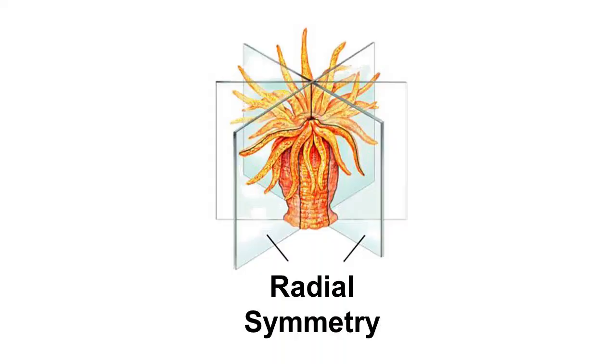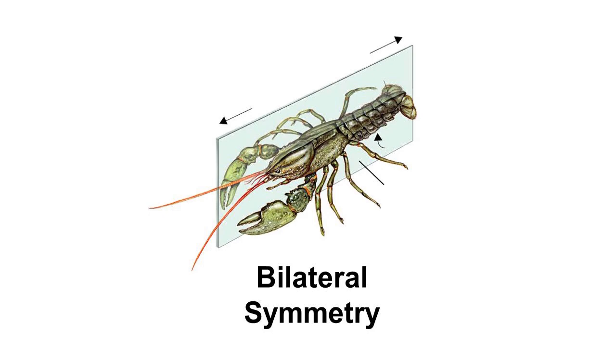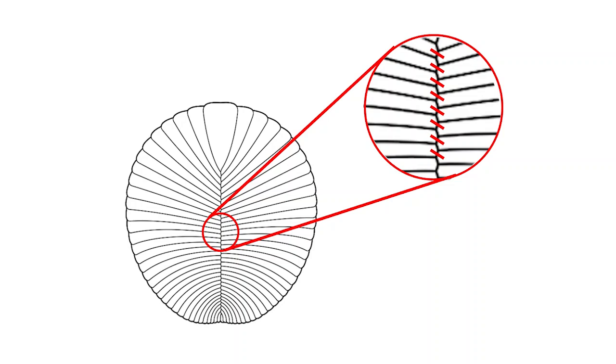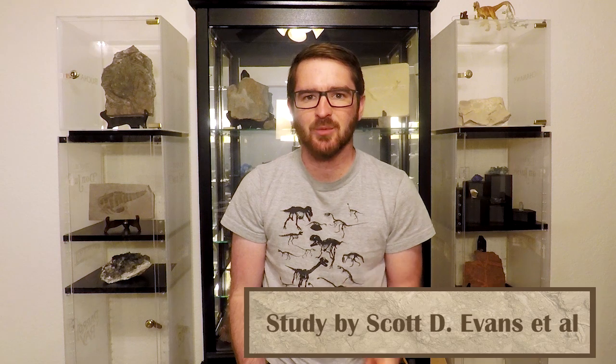Early animals can be split into many groups depending on their symmetries, specifically animals like the cnidarians, like corals, which show a radial symmetry, as opposed to animals that show a bilateral symmetry, which is most of the animals around today. Now, there are a few unique cases in the fossil record, such as Dickinsonia, which doesn't show either of these types of symmetry, but instead a glide symmetry, where each of the segments is just slightly offset from one another. But there is a new contemporary of Dickinsonia that does show the earliest known bilateral symmetry.